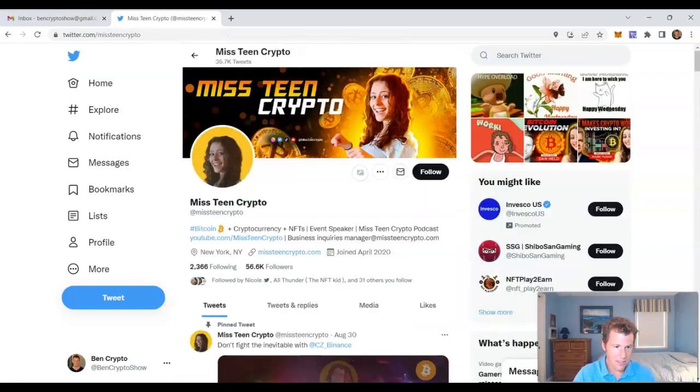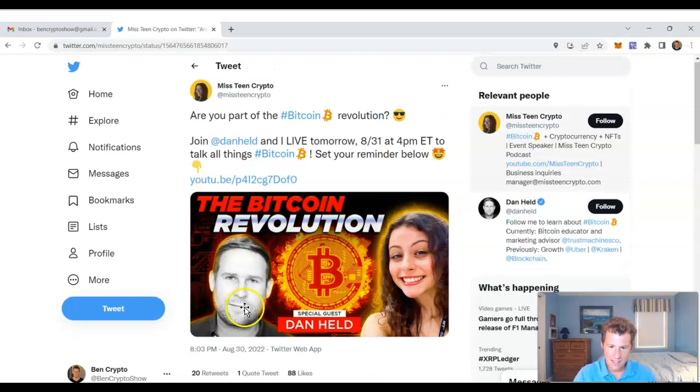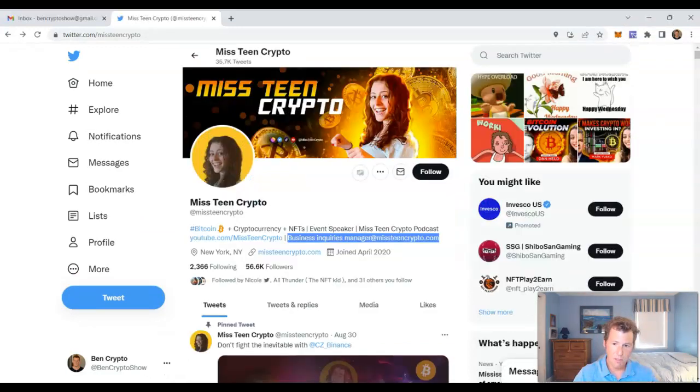Miss Teen Crypto is really getting a lot of good interviews — I am impressed. CZ, head of Binance, interviewed on her show yesterday. I guess Binance is trying to break into the college market, which is actually kind of untapped in the U.S. — you'd think college kids would be really into crypto, but they have too much going on. Miss Teen Crypto, who's 18 or 19, is really the lone face of the college crypto market. Look at her speaker lineup: she's had CZ, Dan Held who works for Kraken with 600,000 Twitter followers, Leia Helpern, and BitBoy last week. She's got a good management team and she's just landing the big interviews. Good for her.